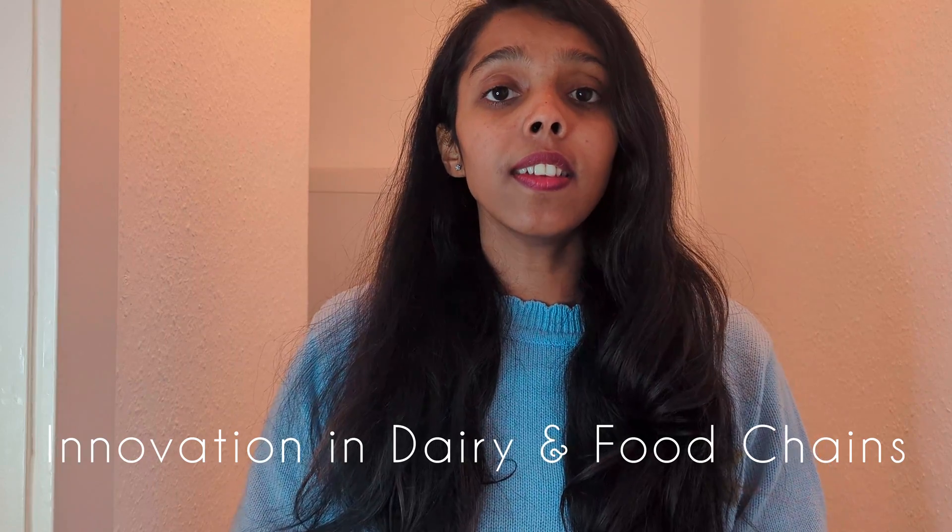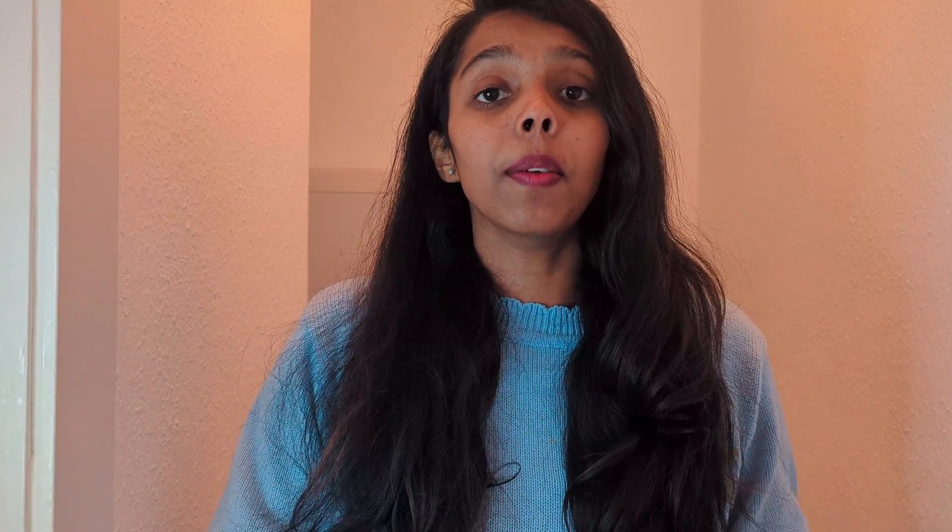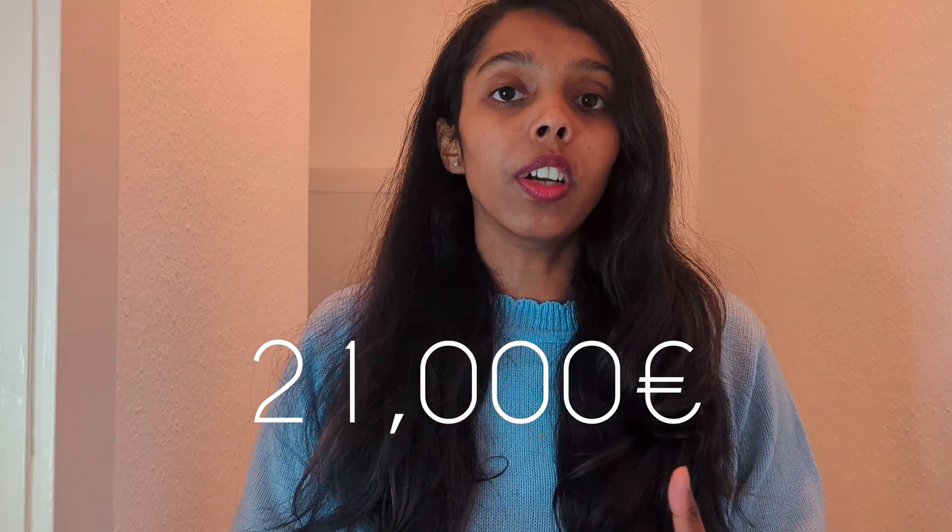The third option is Van Haal Leestenstein University. They offer a particular program related to innovation in dairy science. This program costs 21,000 euros and you will be able to complete the entire master's program in just one year.